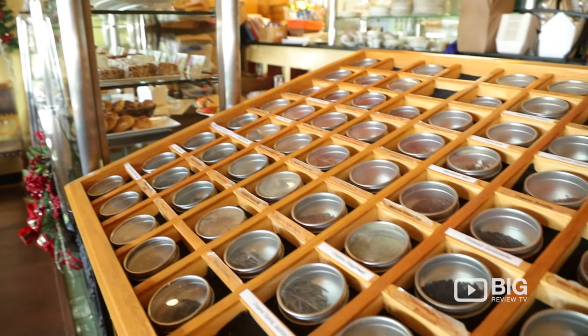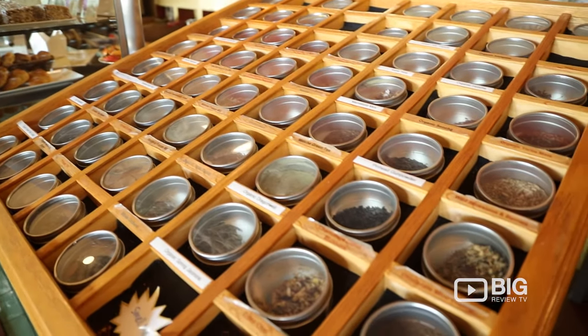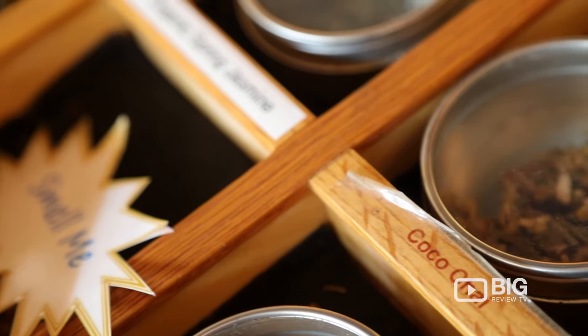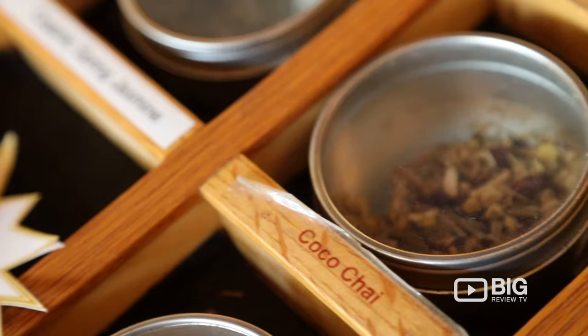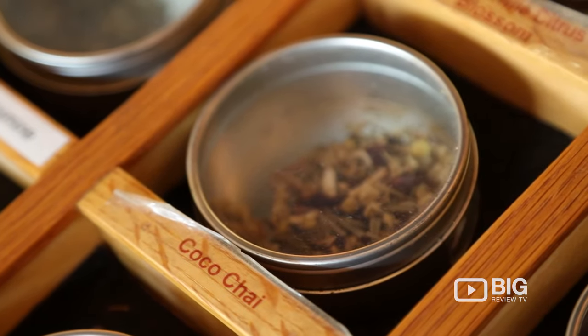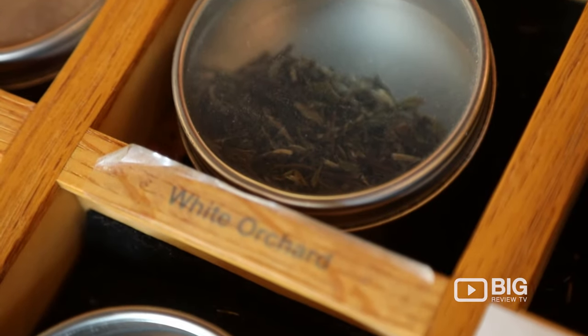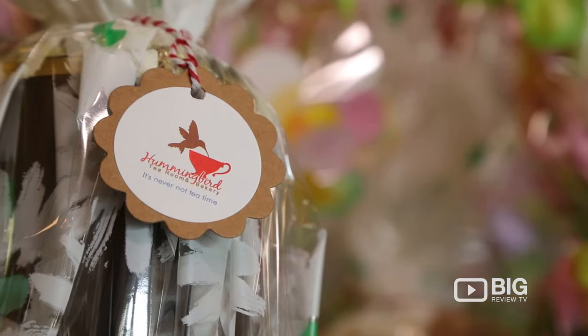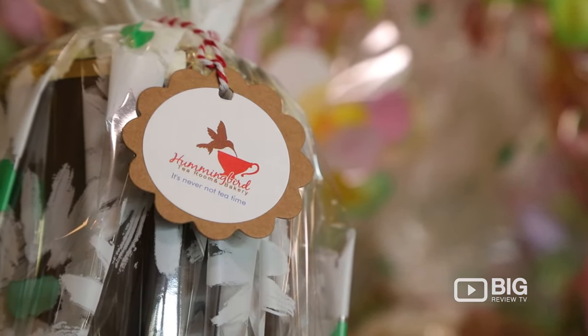We have close to a hundred teas, and they're from all over the world. I have teas from China, from India — these are all organic teas from small tea farms, and they are directly exported to us. We also carry a tea from Texas.